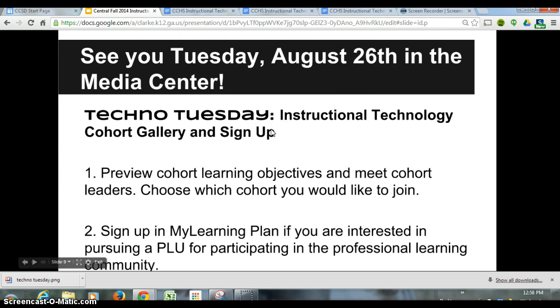Thank you for listening. If you have any questions, please feel free to email or call me, or talk to one of the leaders on the one-to-one team. We'll see you at Techno Tuesday for the Instructional Technology Cohort Gallery and Sign-Up. Thank you.